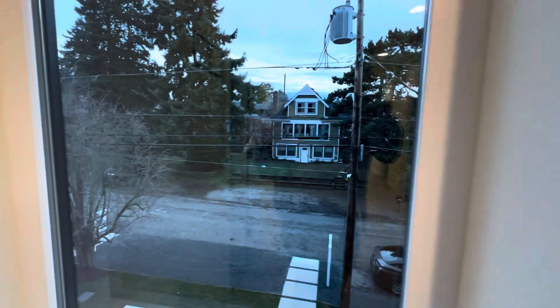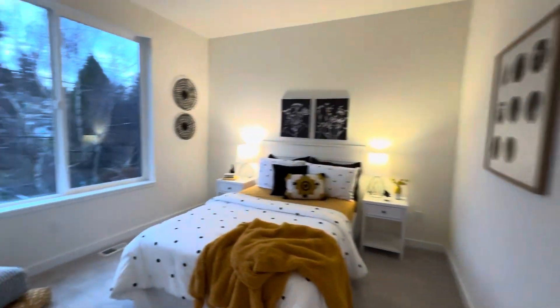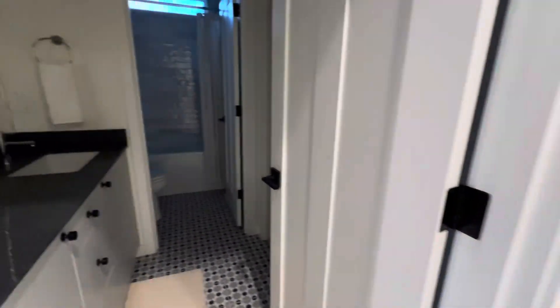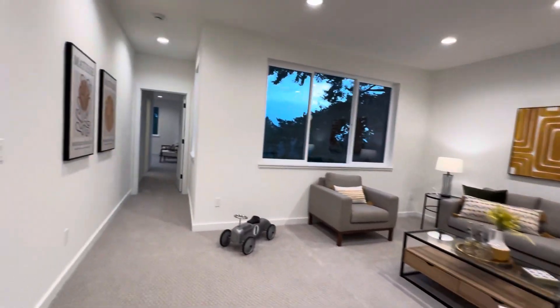Bedroom one is in the southeast corner — good-sized room, super tall ceilings, decent-sized closet, all carpeted upstairs. And then we've got the hall bath with two sinks in the vanity, linen closet, toilet, and a shower behind a door so you can kind of separate those out. Again, there's the big hangout space.